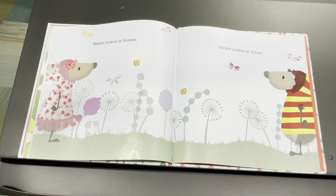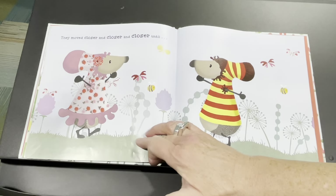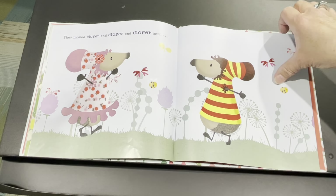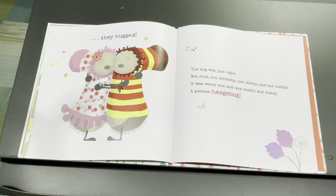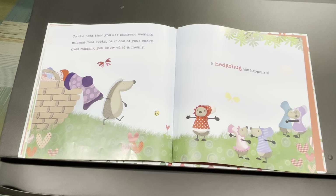Hattie thought Horace looked very funny. Then she had an idea — they are good thinkers. Hattie looked at Horace. Horace looked at Hattie. They moved closer and closer and closer until... they hugged. The hug was just right. Not cold. Not scratchy. Not sticky. And not bumpy. It was warm and soft and cuddly and comfy — a perfect hedge hug.